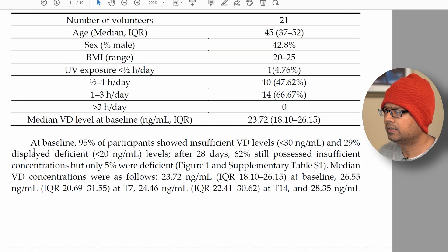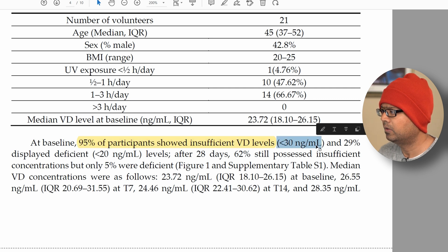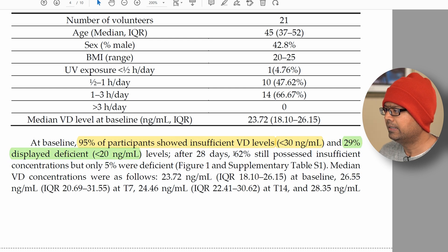Here are the results of the study. At baseline, 95% of participants had insufficient vitamin D levels, defined as less than 30 nanograms per milliliter. Additionally, 29% were deficient, meaning less than 20 nanograms per milliliter, which is even worse. After 28 days, 62% still had insufficient concentration, but only 5% remained deficient.